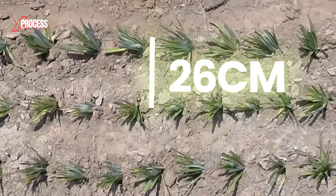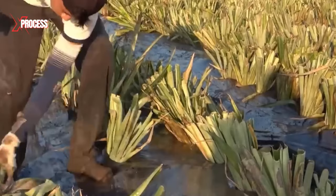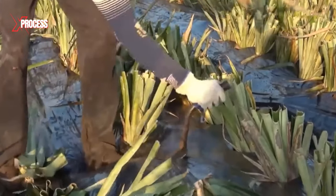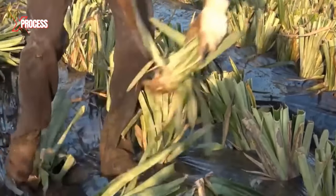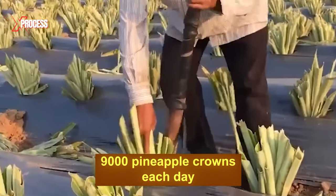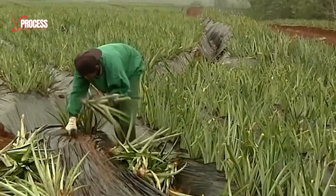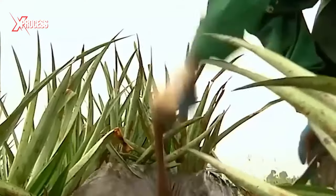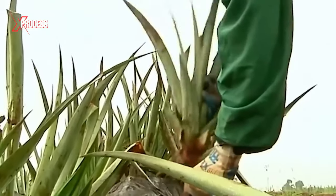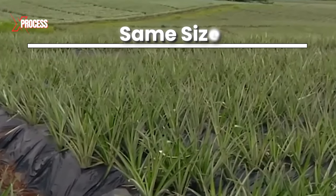They are planted 26 cm apart in rows of 100, with each bed having two rows of pineapples. Crowns are planted at the proper depth in the soil to ensure stable anchorage and optimal root development. With 9,000 pineapple crowns planted by hand each day, it's important for the plants to develop at the same rate so they all receive the same amount of nutrients and sunlight, allowing them to grow to approximately the same size.